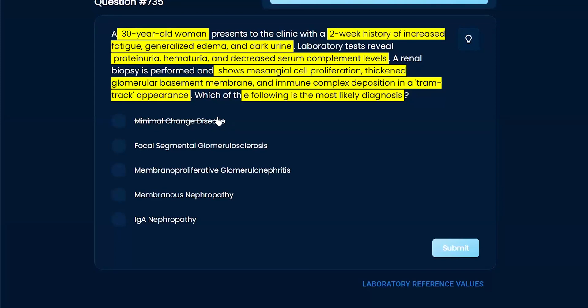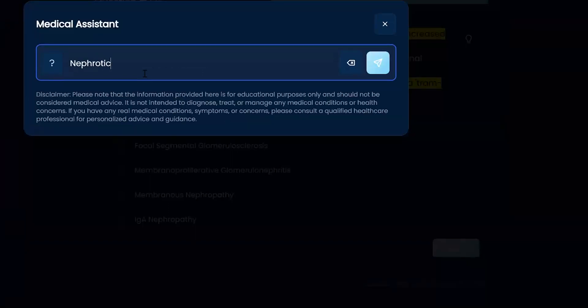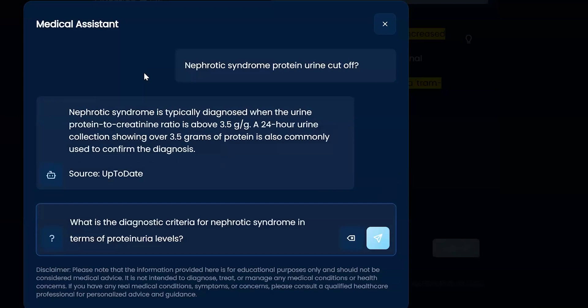Remember, there are two types of renal disease or glomerular disease — nephritic versus nephrotic. What's the difference? Nephrotic is going to have very high protein in the urine. Let's use our assistant to look up the cutoff: nephrotic syndrome protein urine cutoff. Above 3.5 grams over 24 hours.